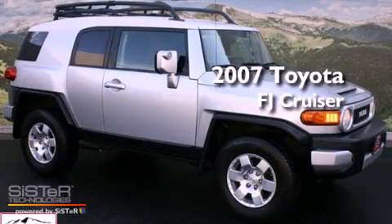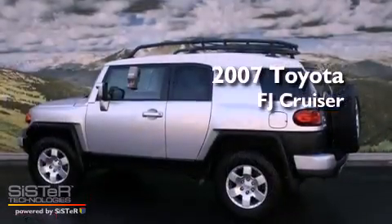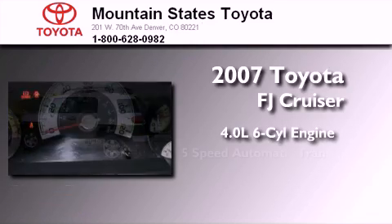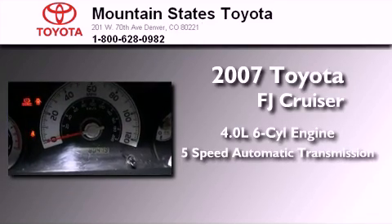This is a certified pre-owned 2007 Toyota FJ Cruiser. It has a 4.0-liter six-cylinder engine, a five-speed automatic transmission, and four-wheel drive.